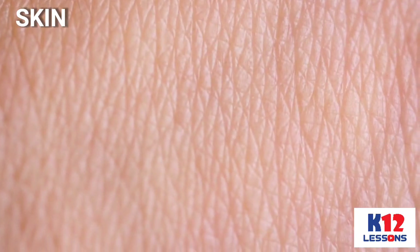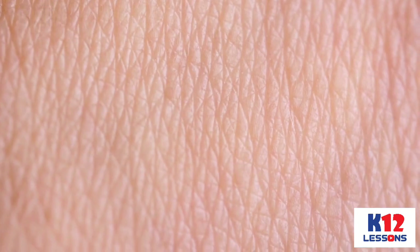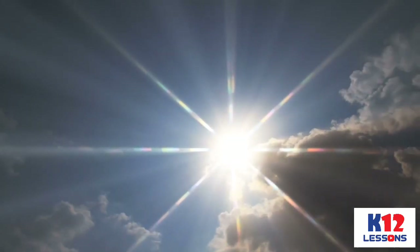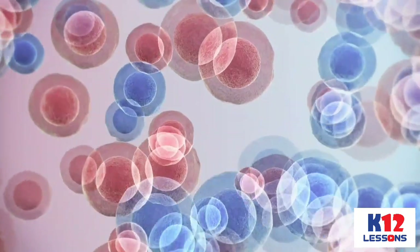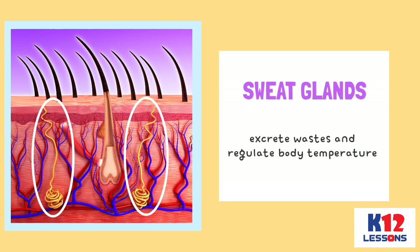It is also made of specialized cells that secrete melanin to protect the body from the carcinogenic effects of UV rays and cells that have an immune function. Sweat glands that excrete wastes and regulate body temperature are also part of the Integumentary System.